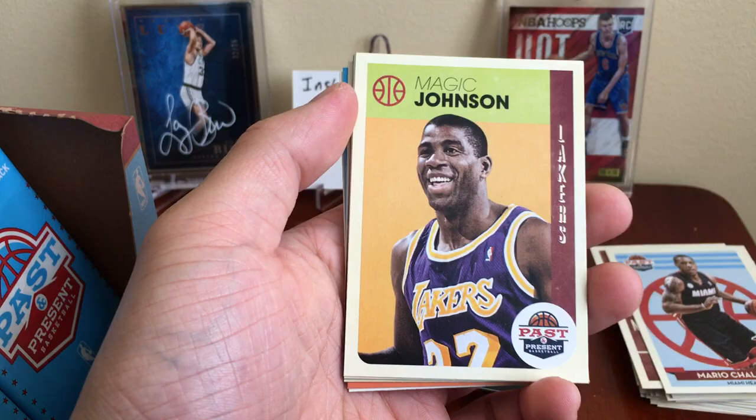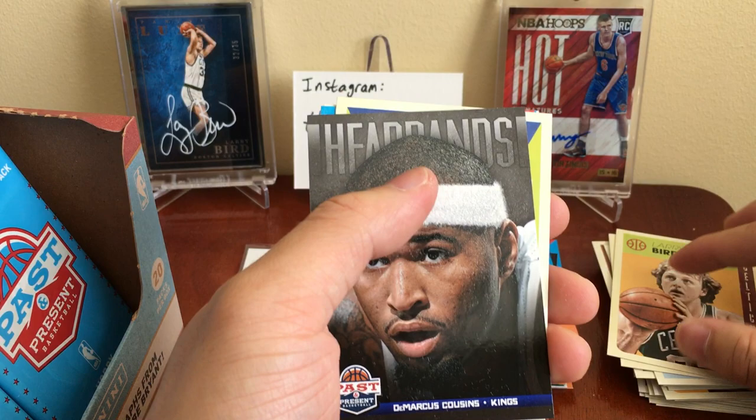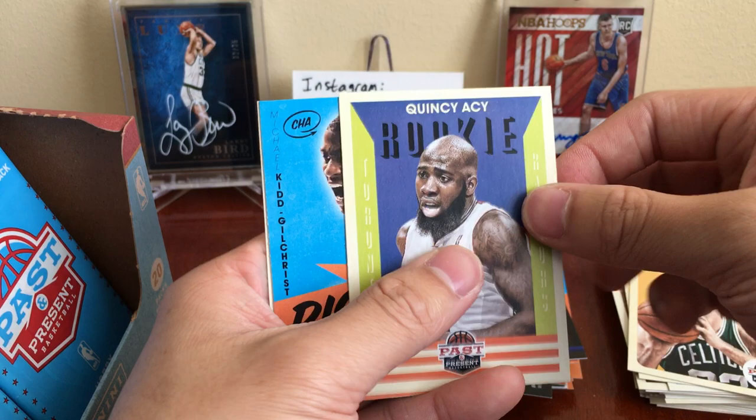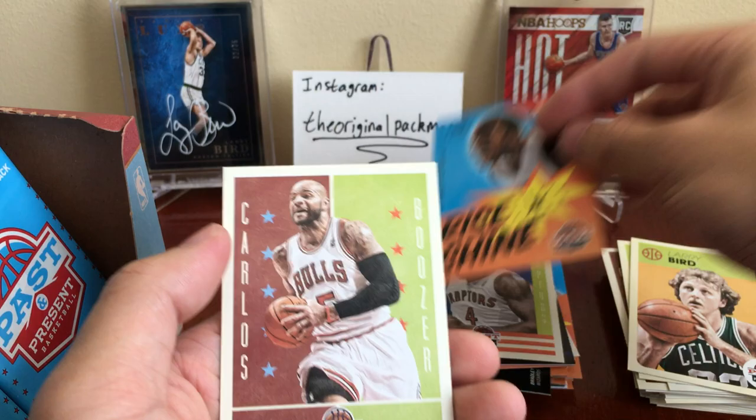Alright, so we got another Magic Johnson, Larry Bird. That's pretty cool — headbands DeMarcus Cousins. Same material as on the LeBron banner card. Quincy Acy rookie. MKG Rise and Shine. And Carlos Boozer. About halfway through.